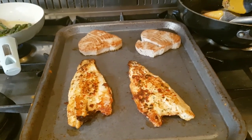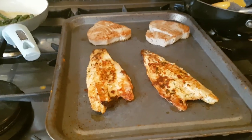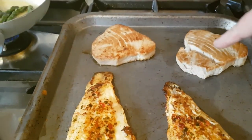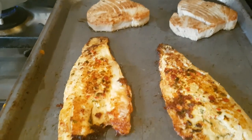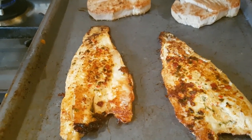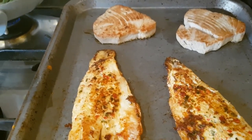Hi everybody, it's Monday evening, welcome back to another week of meals on the family seesaw. Tonight we're having a fish supper. I've got two pieces of yellowfin tuna steak and two pieces of sea bass which have coriander, lime and chili on them. I've just cooked all four pieces to mix and match a little bit.